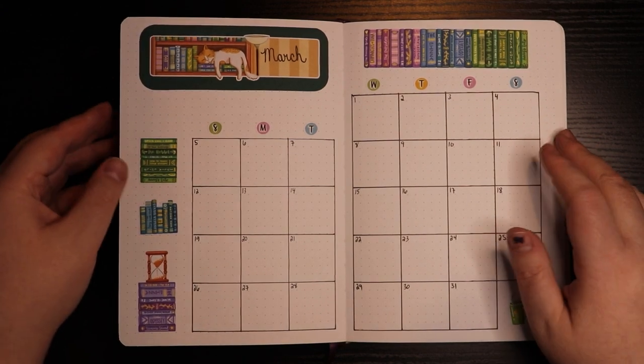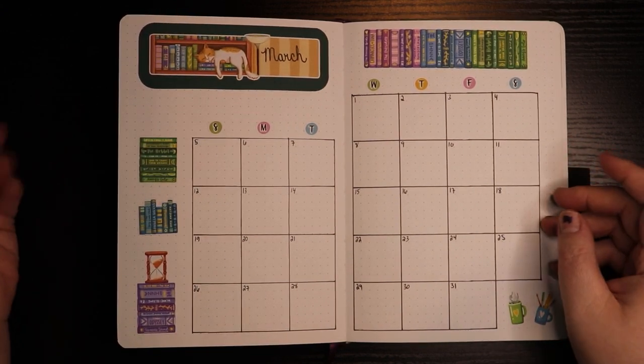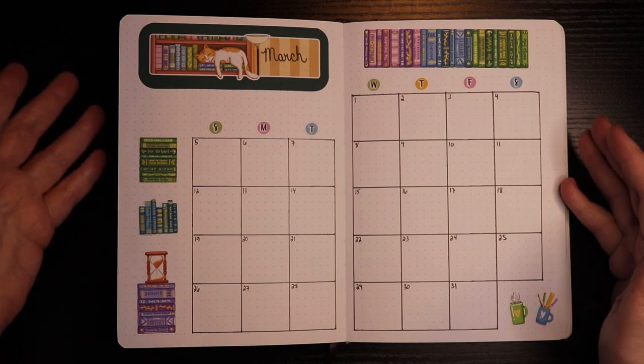Friends, I'm Jess. Welcome to the Hex Library, where today we'll be going over my March bullet journal.